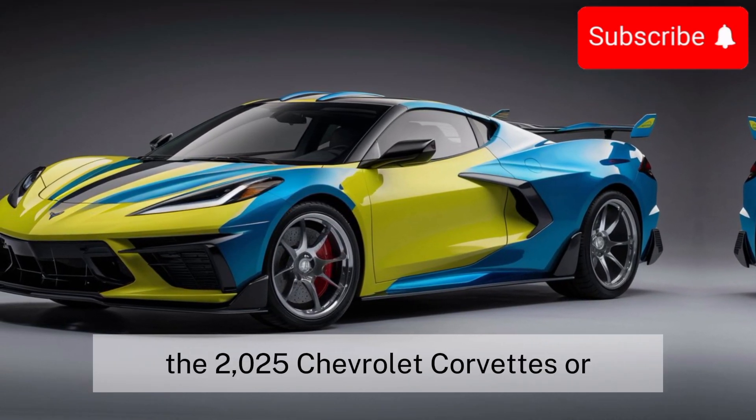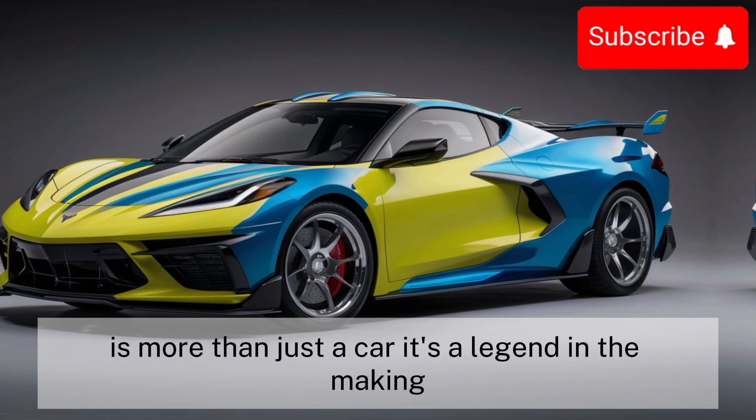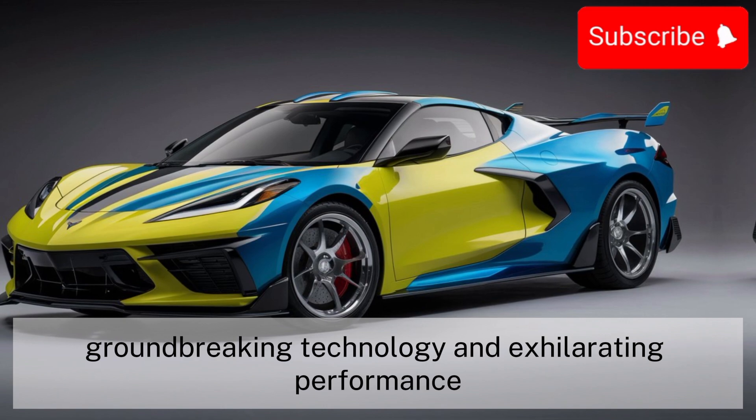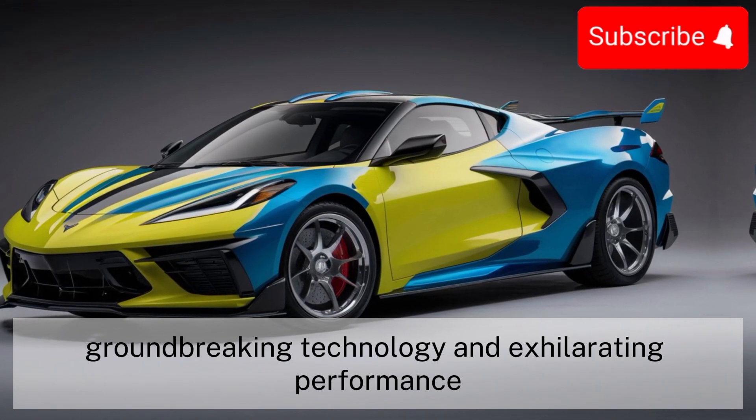In conclusion, the 2025 Chevrolet Corvette Zora is more than just a car — it's a legend in the making. With its breathtaking design, groundbreaking technology, and exhilarating performance, it sets a new standard for what a sports car can be.